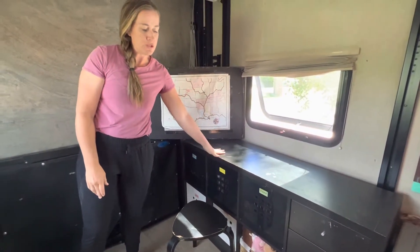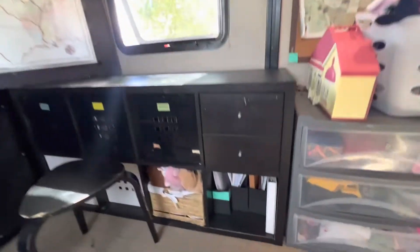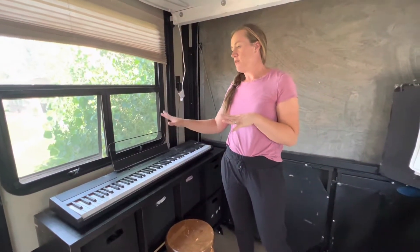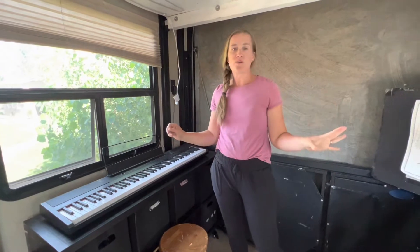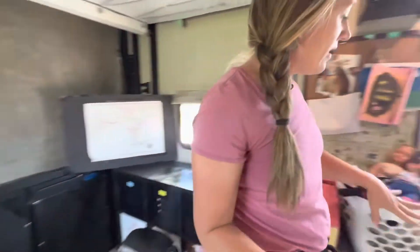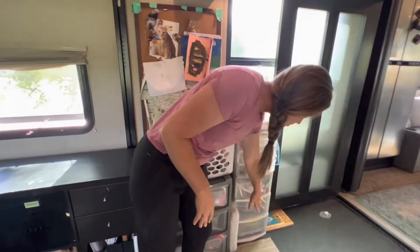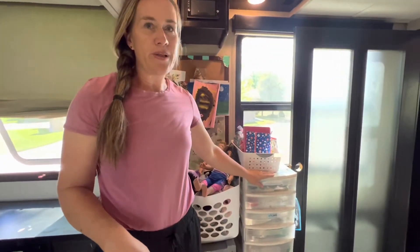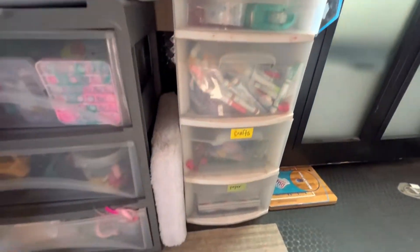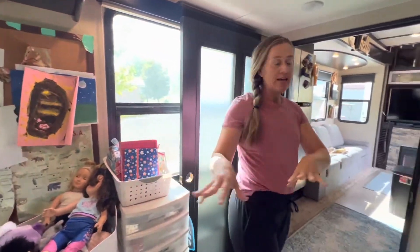They can sit here on a stool and we keep this area clear so they can do their schoolwork. We keep piano books down here so they can sit right at the keyboard and practice piano. Whether they're doing piano or schoolwork, I can come back here and help multiple kids. I also keep all our markers, pens, stickers, tape, scissors, and crafts in one place so everything stays organized.